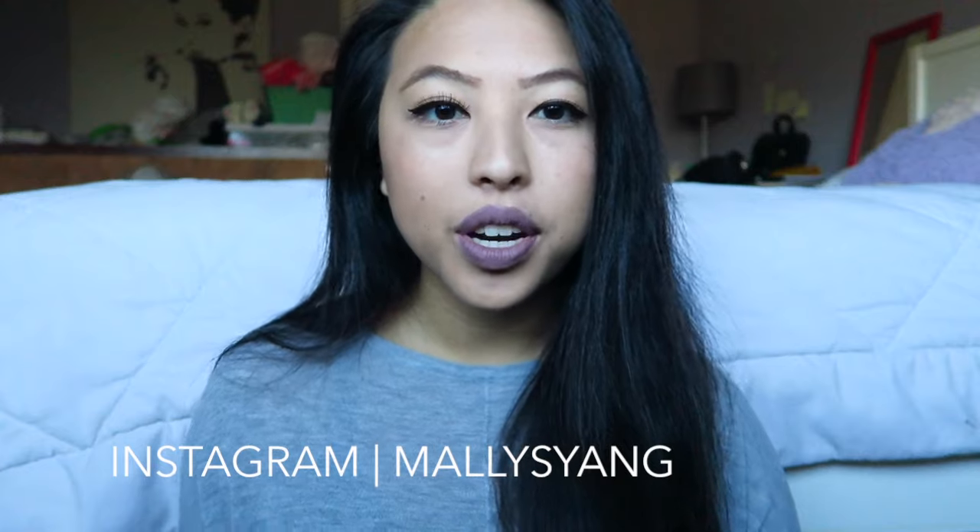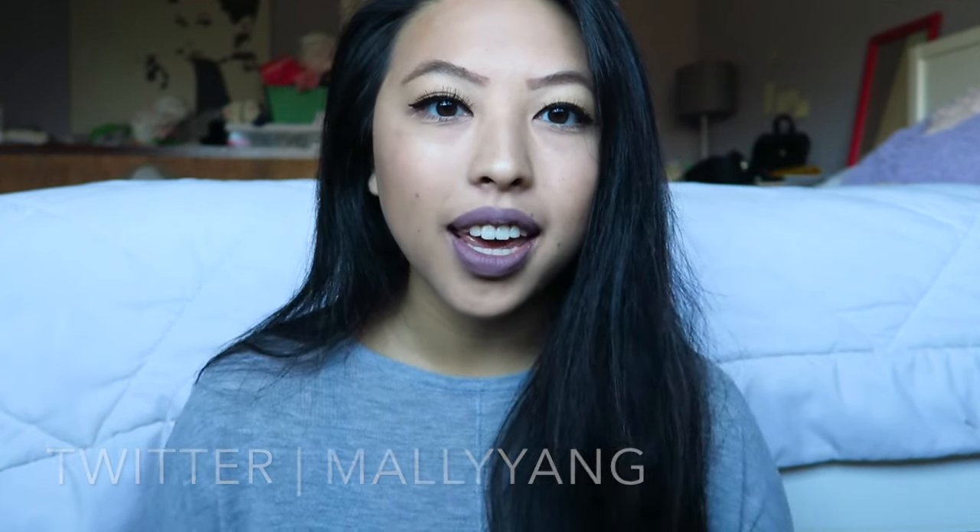If you guys want, you can follow me on my social media such as Instagram and Twitter — I'll link all of those down below. Remember to subscribe and give this video a thumbs up if you enjoyed, and I'll see you guys in my next video. But right now let's get into this one.